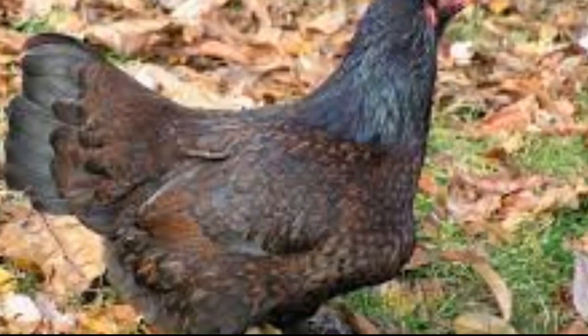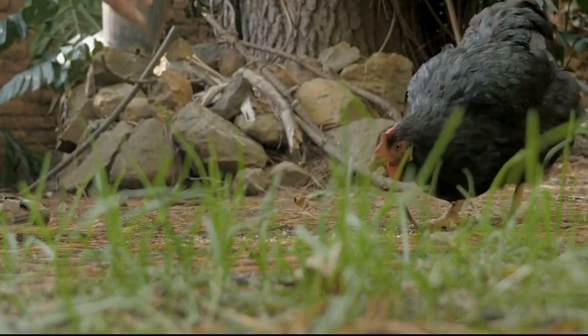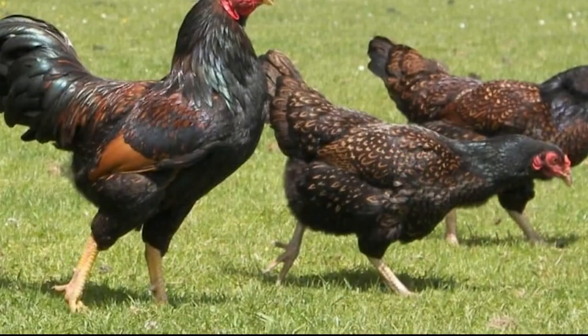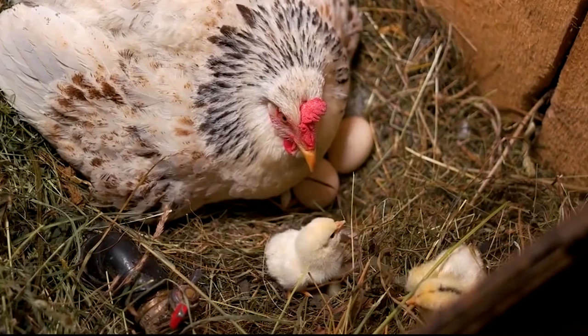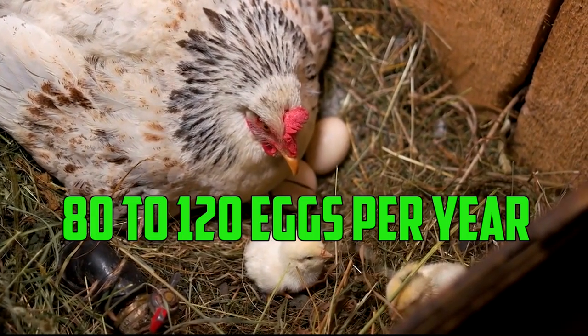Number 4: Cornish. The Cornish is a breed that is known for its excellent meat quality. These birds can reach a mature weight of around 6 to 8 pounds in just 8 to 10 weeks. They are not as good at laying eggs as some other breeds, with an average of 80 to 120 eggs per year.